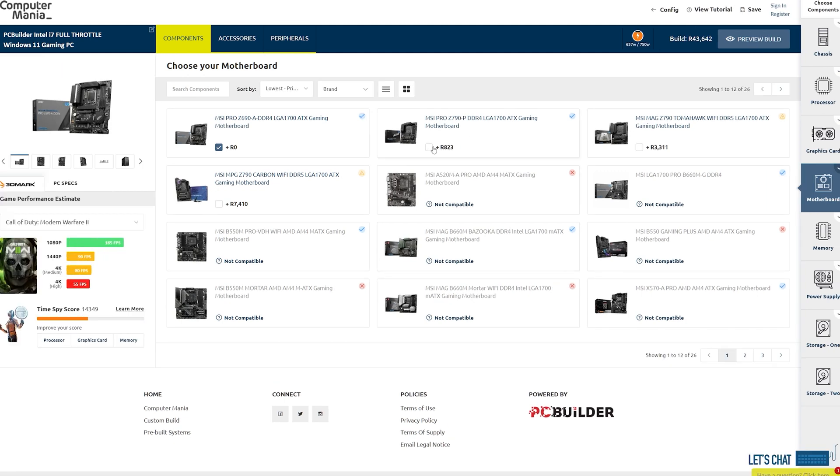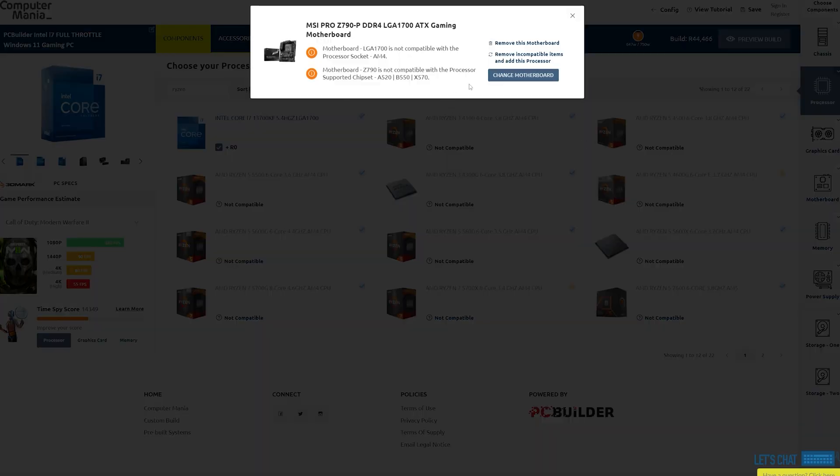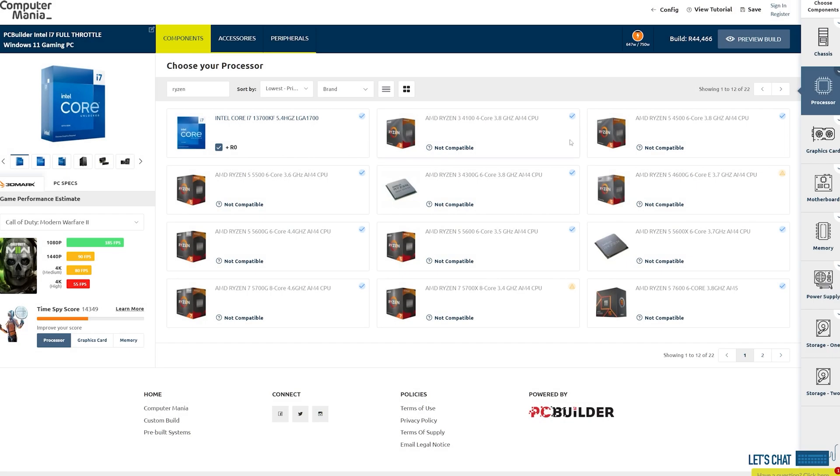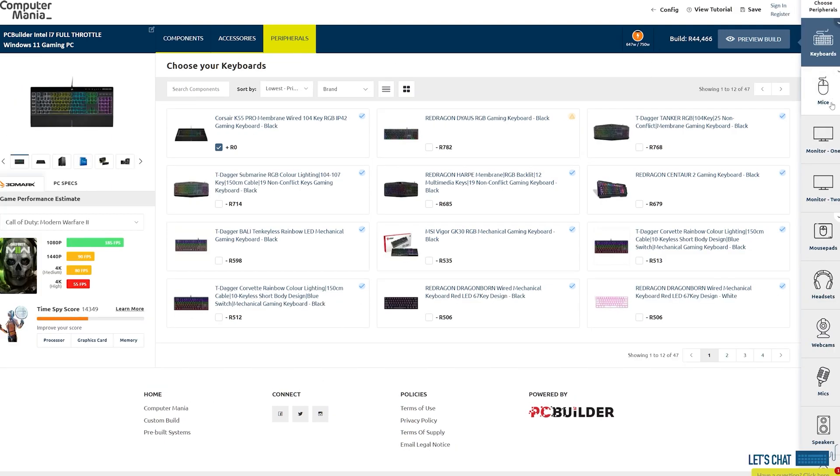PC Builder will also keep track of stuff like compatibility and power requirements for you, so if you accidentally switch out to a part that won't work with the rest of your system, PC Builder will let you know and give you a list of other parts that will. PC Builder on Computer Mania will build the system, install Windows along with a free month of Xbox Game Pass for you, and test and benchmark it to make sure that it's ready to game as soon as you get your hands on it.